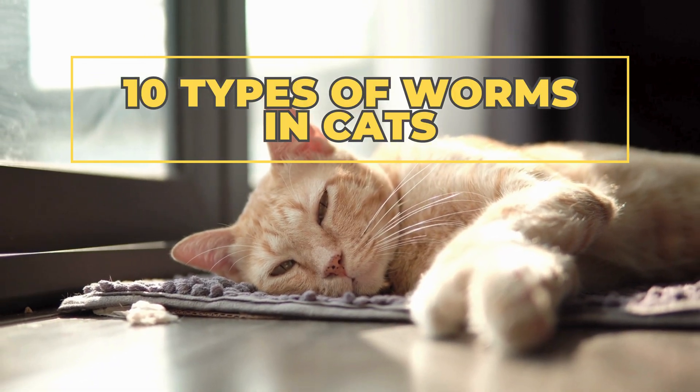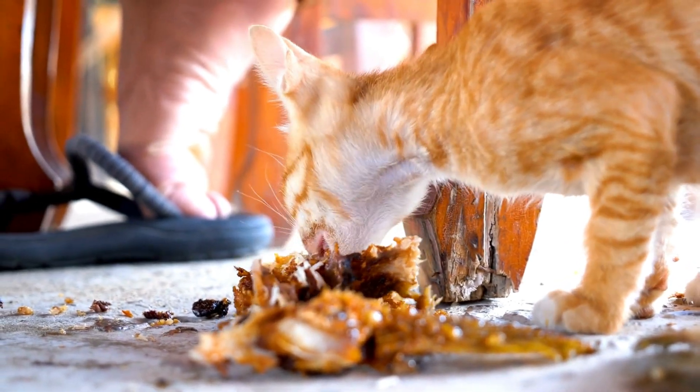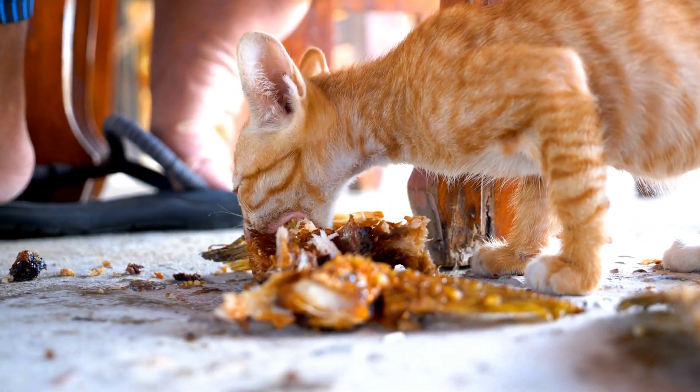10 Types of Worms in Cats. Worms in cats are common parasites that can cause a variety of health issues. Knowing the types of worms your cat may encounter is crucial for proper care and treatment.